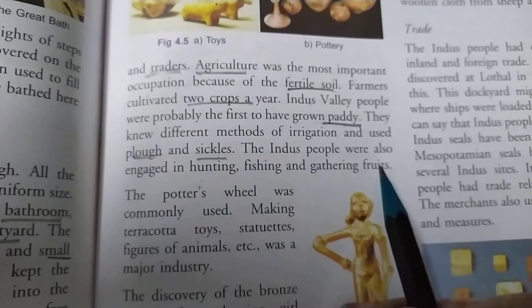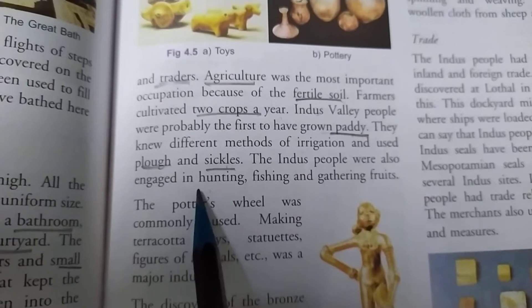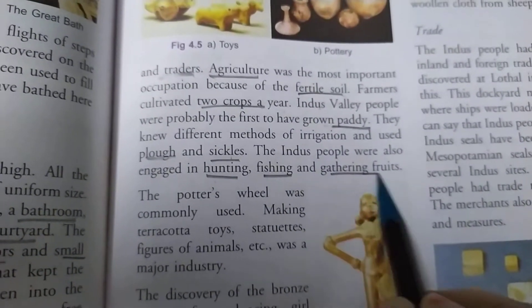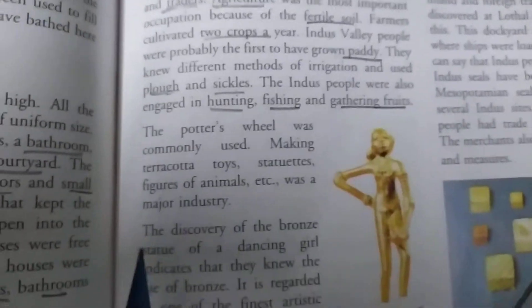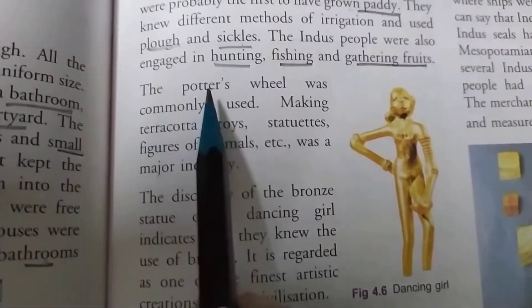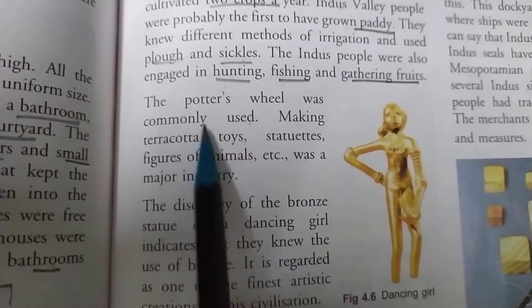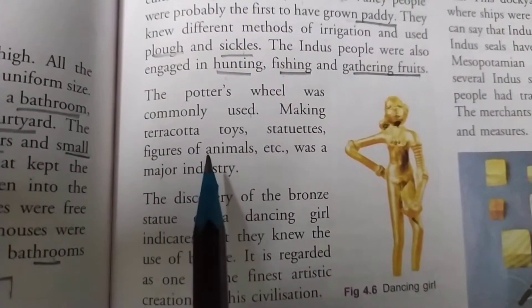The Indus people were also engaged in hunting, fishing, and gathering fruits from the nearby jungles. The potter's wheel was commonly used so that they could make different types of pottery.